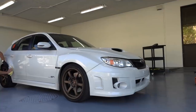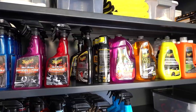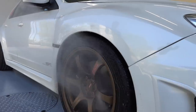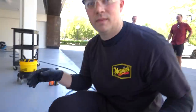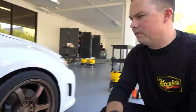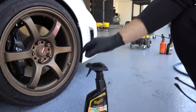We also have Nick helping us today. What is step one? We're going to go ahead and take care of the wheels and tires first — get all the crud out of the wheel wells before we wet the whole car. That way we're not trying to keep the car wet the whole time and worrying about water spots on the paint. We're going to use our Ultimate All-Wheel Cleaner.